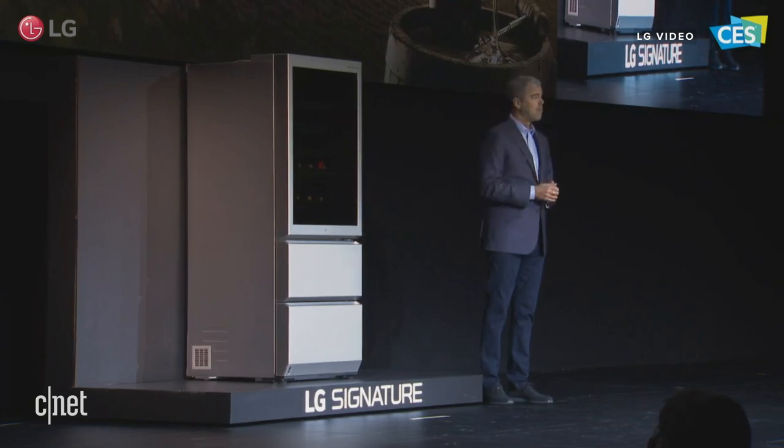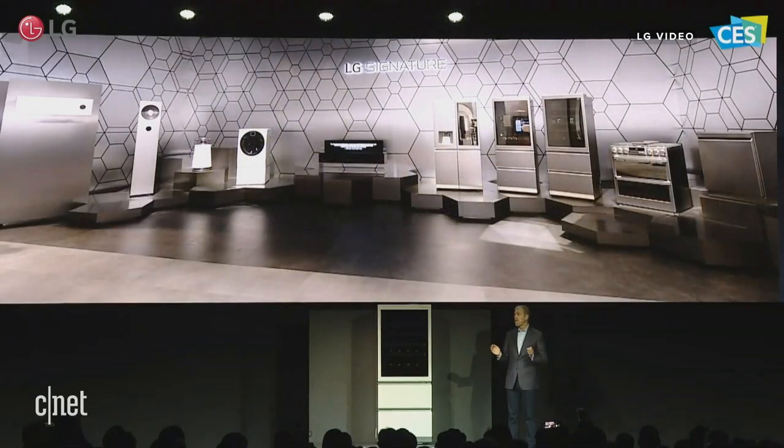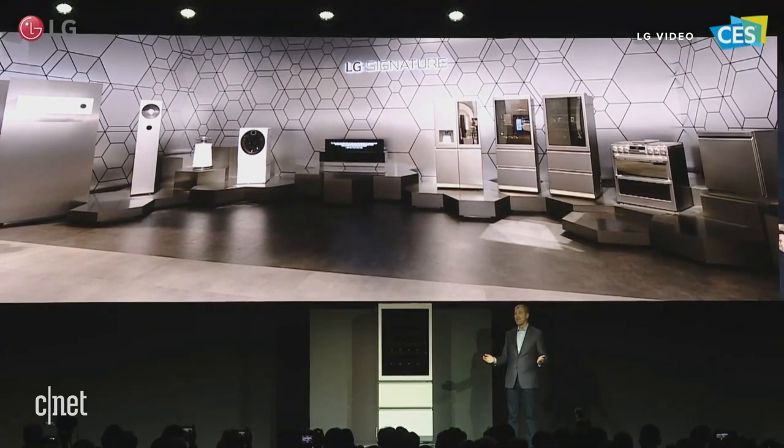From advanced appliances like this to the super premium rollable television that Tim showed earlier, LG Signature truly represents LG's best of the best, designed for the most discerning consumer.